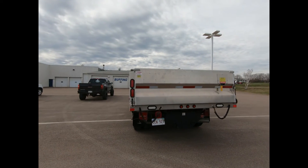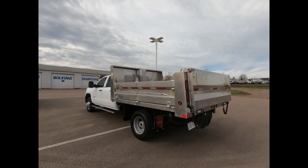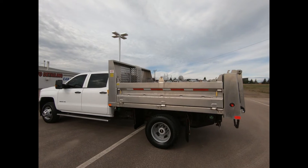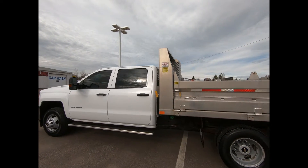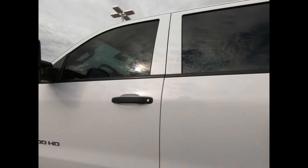You have your cargo box lighting, as well as the trailering package with integrated trailer brake controller, heavy duty locking rear differential, and it's powered by a Duramax 6.6L turbo diesel engine with a 6 speed electronically controlled automatic transmission with your exhaust brake, overdrive, and tow haul mode.